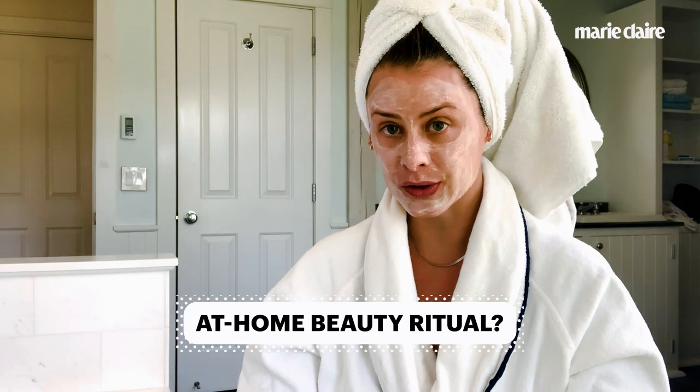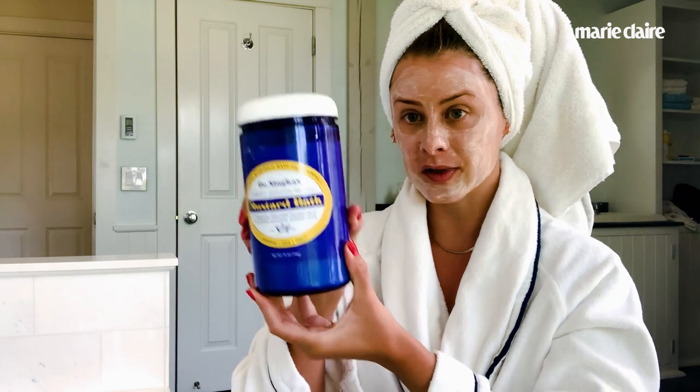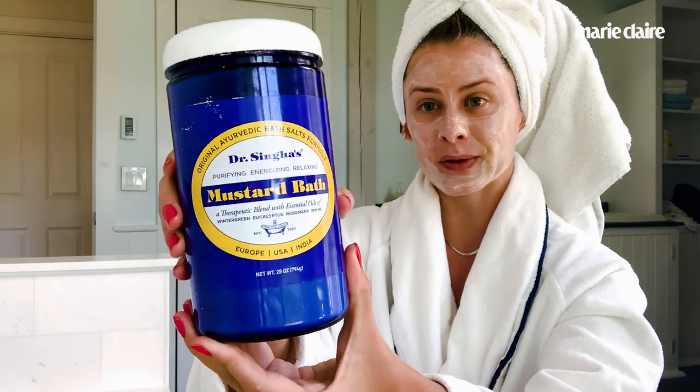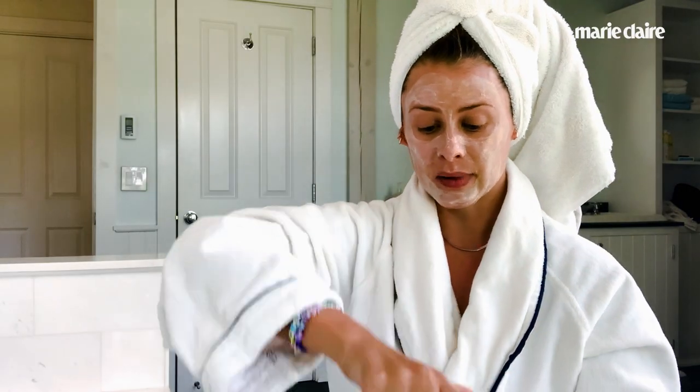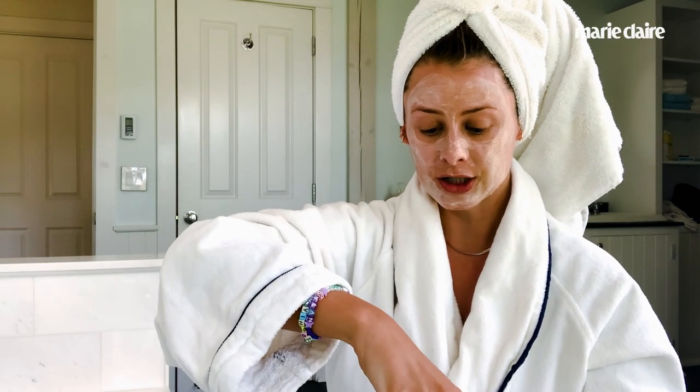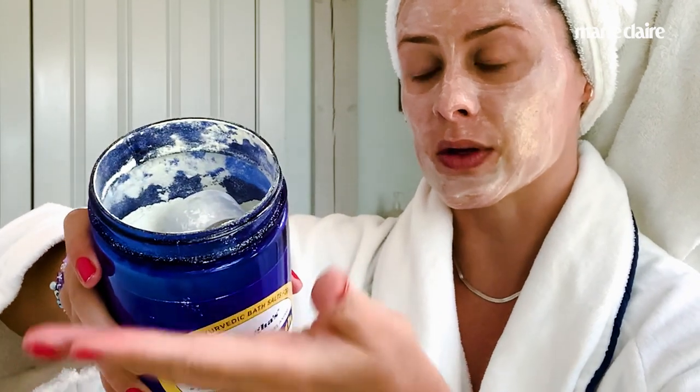My favorite at-home beauty ritual — it's more of a self-care ritual — is to take a bath. Sometimes I take two baths a day. One of my favorite bath products is Dr. Singa's Mustard Bath. You will not be happy with how your bathtub looks after you use it, but it is amazing stuff. It's very spa-like. There's the mustard powder inside. It's an amazing product, it smells so nice.